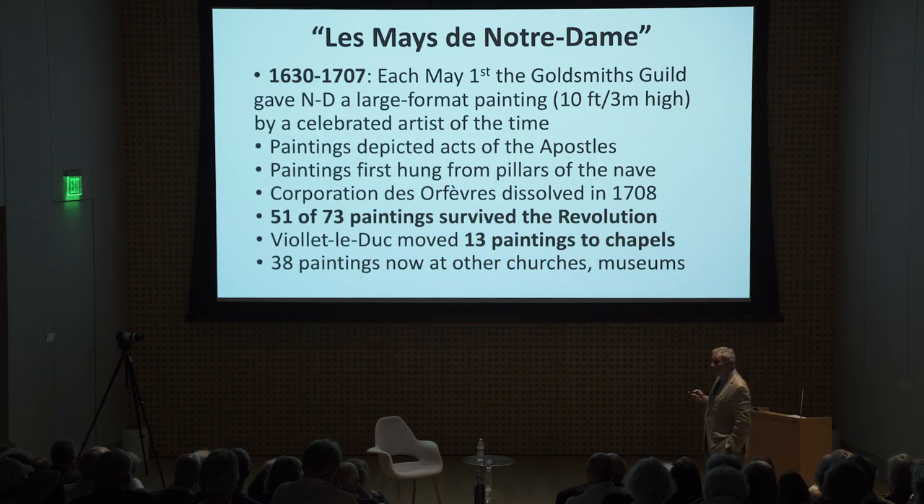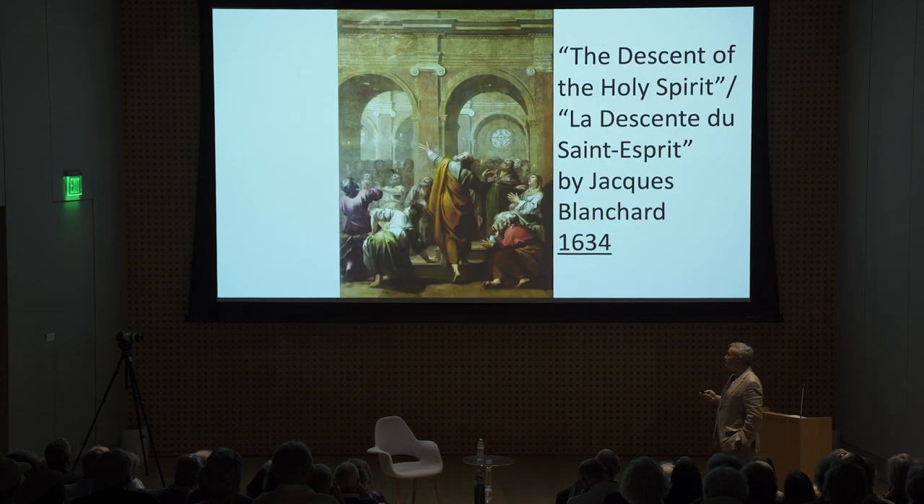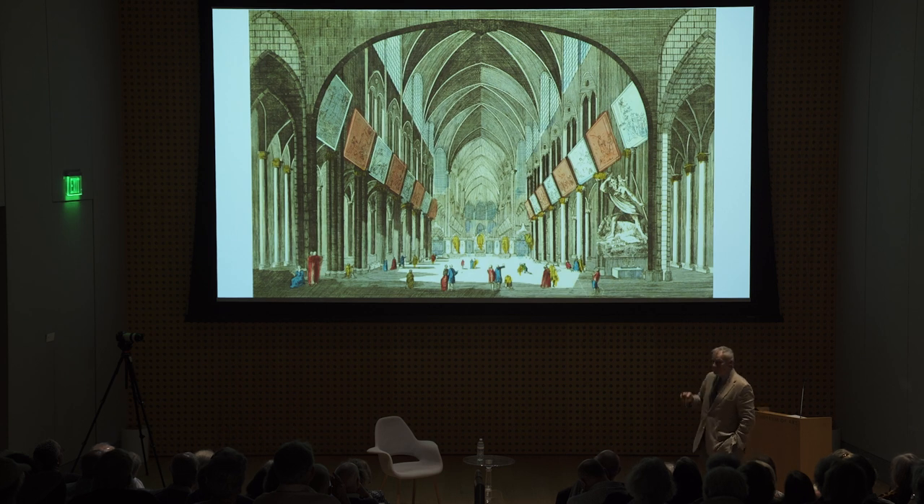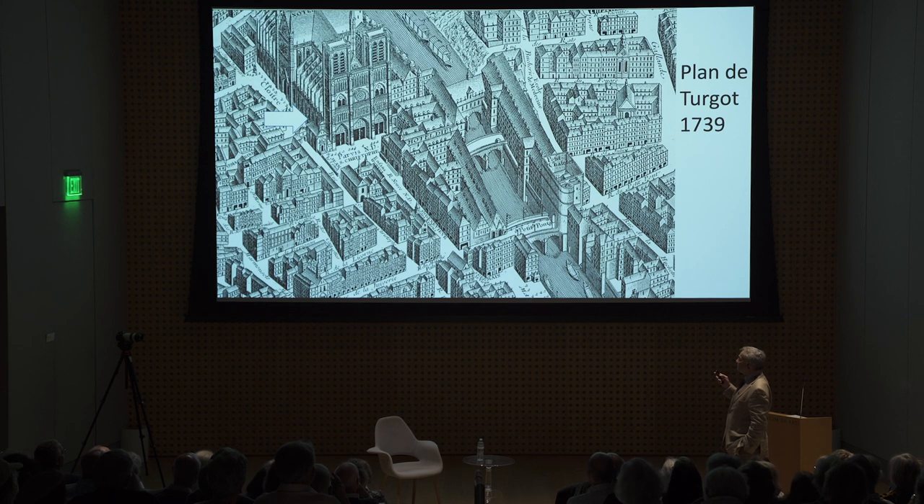Then there are the Mays — it turns out there are all sorts of spectacular large-format paintings. There were 73 contributed by the Corporation des Orfèvres, the Goldsmiths Guild. Every May they donated a different huge painting. Here are ones from 1634, 1635, and 1637 — all hung along the walls of the nave. Viollet-le-Duc moved many of them to other churches and installed around 30 of them in the chapels along the side aisles, no longer in the nave.